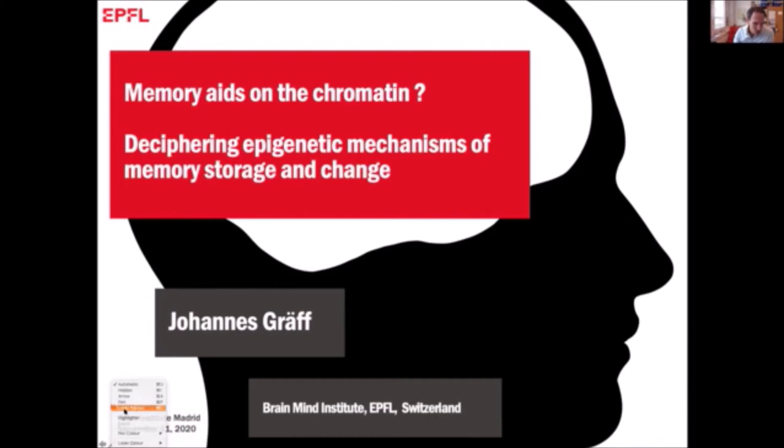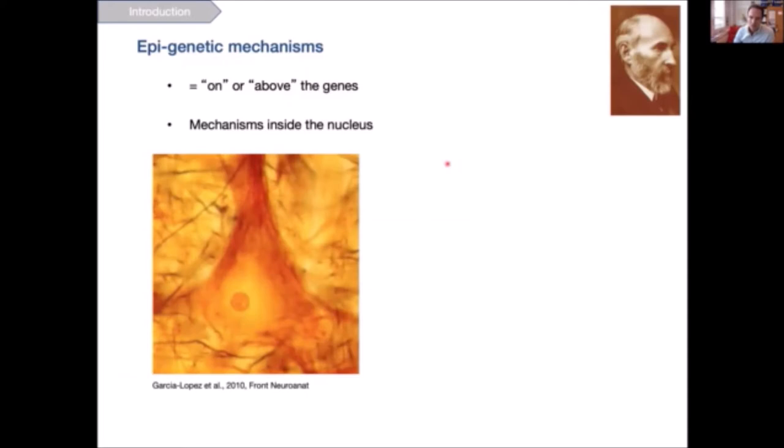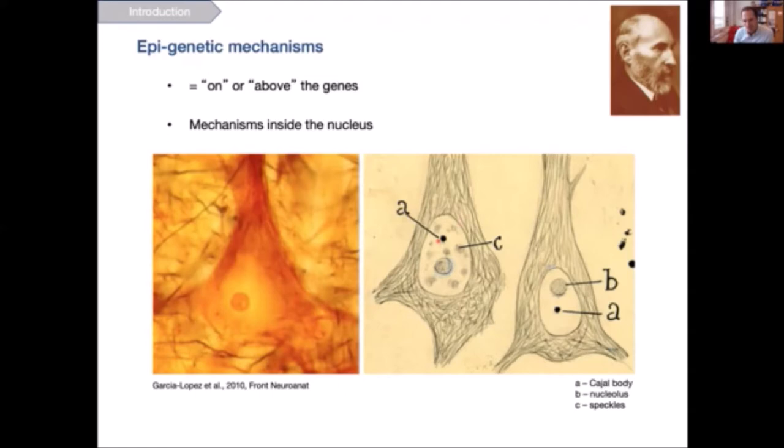Today I'm going to talk about epigenetic mechanisms. As most of us know, epigenetic mechanisms are mechanisms that happen on or above the gene — that's the pure definition of epigenetics — and as such those are mechanisms inside the nucleus. The nucleus, contrary to mainstream thinking, is also prominently featured in Cajal's work, as seen in the silver nitrate rendering of a pyramidal cell in the hippocampus, where he even discovered his own subcellular compartment: the Cajal body.